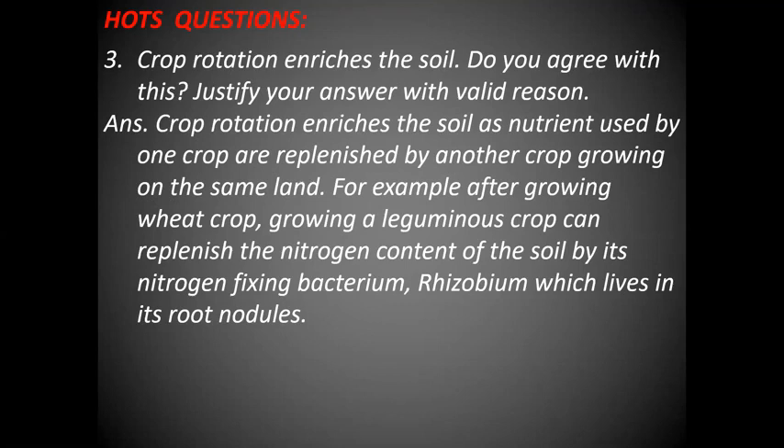With this, we end this module. All the question answers given in the back exercises of chapter crop production are completed. Take care of yourself, students. Goodbye.